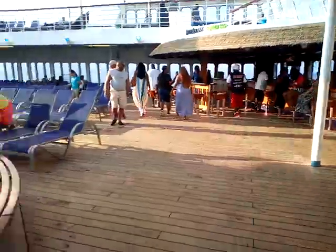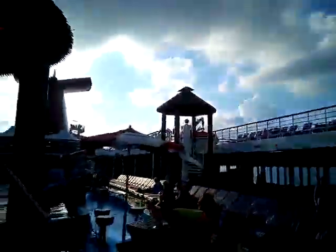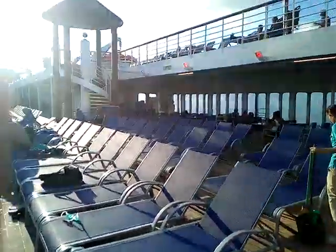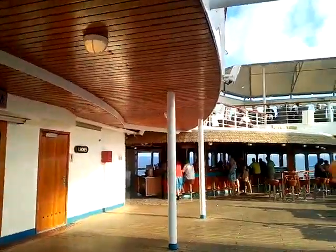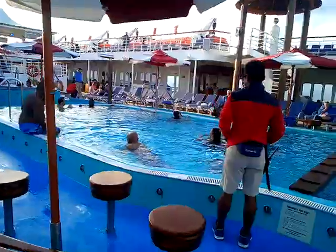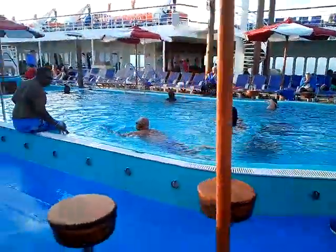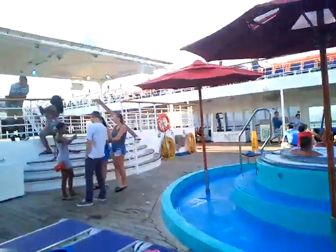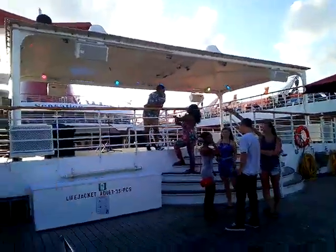Some of this you might have already seen from one of last year's vlogs — I think it was Episode 2 where I showcased the full pool area. We've got a bunch of lounge chairs right here, a bar right here, another one over there, even more lounge chairs, then one side of the pool and then the other side. There's a hot tub right there, and the stage is pretty much right up there.